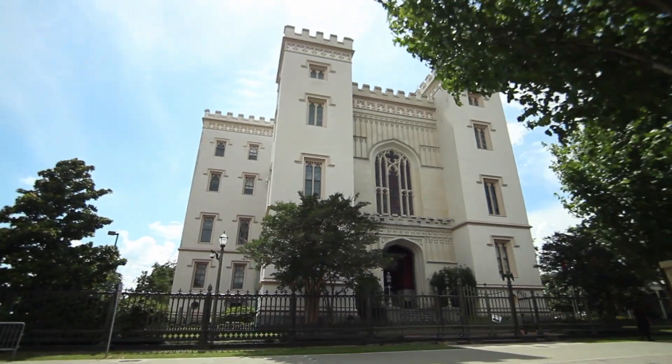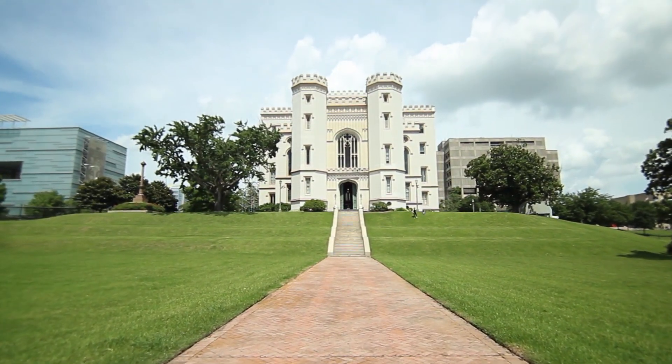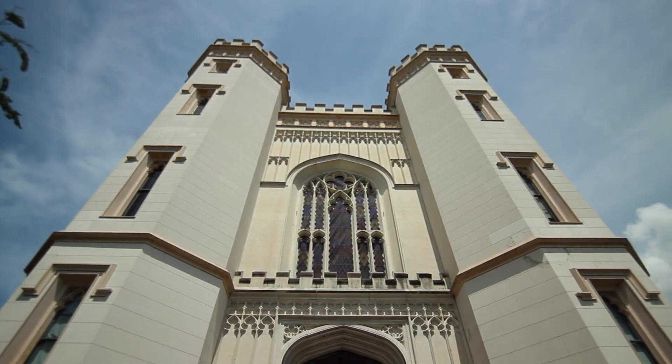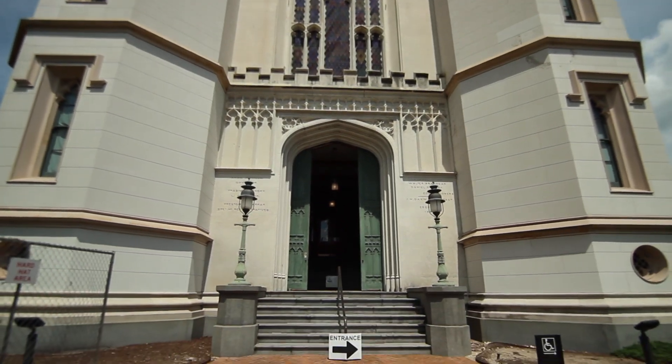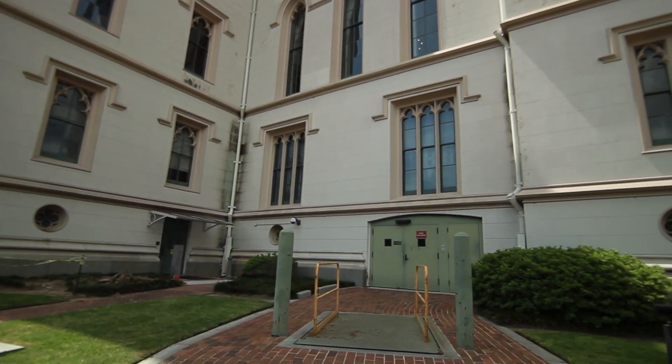The old capitol building got its start in 1847 and, if you haven't noticed, it looks like a castle. It has gotten some criticism throughout its history because of its structure — it really doesn't look like a traditional capitol building. We were just in the area and found out it was free to go inside, so we went ahead and checked that out.